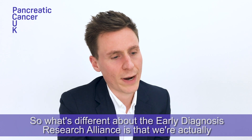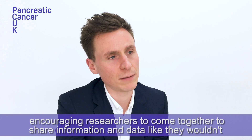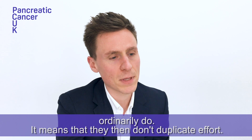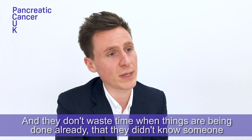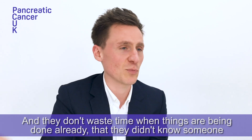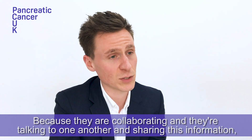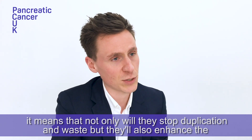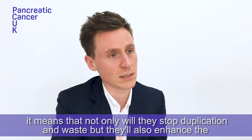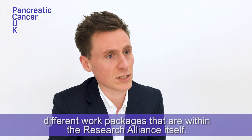What's different about the Early Diagnosis Research Alliance is that we're actually encouraging researchers to come together to share information and data like they wouldn't ordinarily do. It means they don't duplicate effort and don't waste time on things that someone around the UK is probably already doing in a very similar way. Because they're collaborating and sharing this information, not only will they stop duplication and waste, but they'll also enhance the different work packages within the Research Alliance itself.